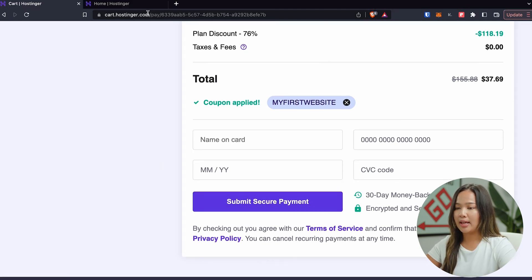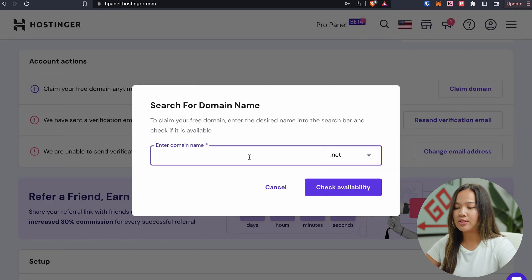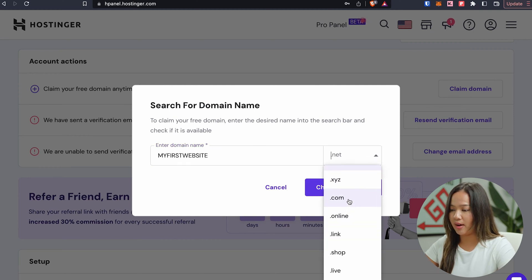Now that you've paid, you can finally claim your free domain. After you have purchased a plan and are logged into your account, you should see a page where you can claim your free domain. All you have to do is click on claim domain and enter a domain name that you would like. I am going to go with 'my first website' and I want the .com extension.